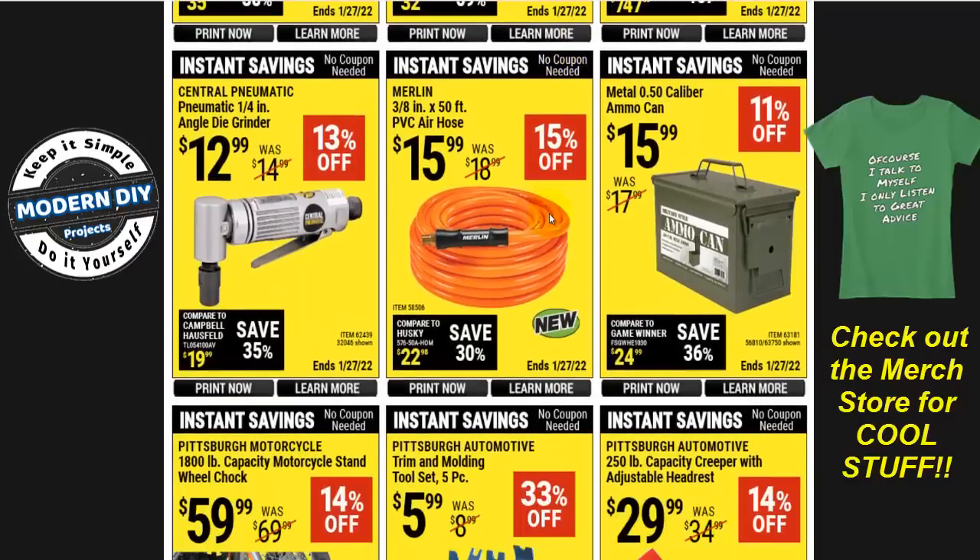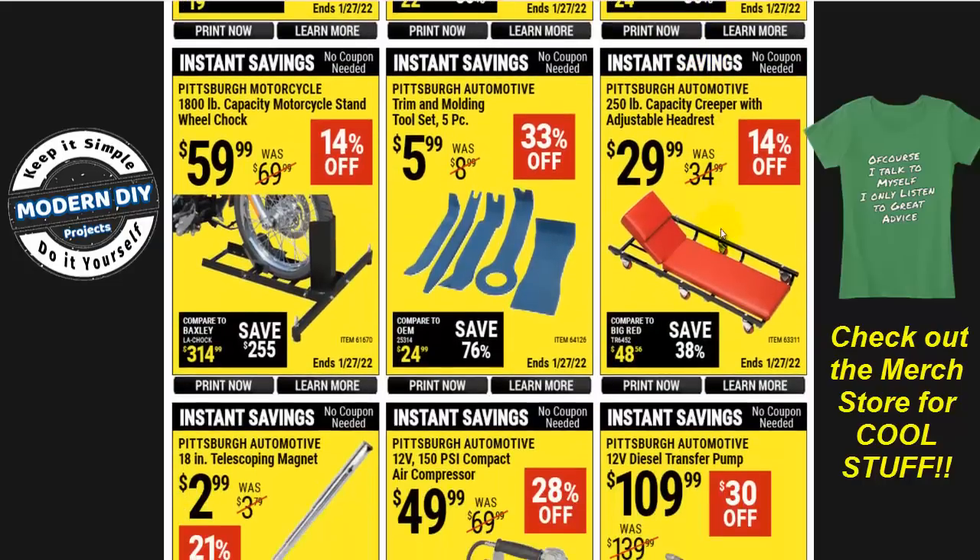Here you have the Merlin PVC air hose, 3/8 by 50, for $16 — save yourself some money there. Here you have ammo cans for $16 if you want one of those. And here you have creepers — they have a couple of different types: one with a leaning back and one that's all plastic without it.